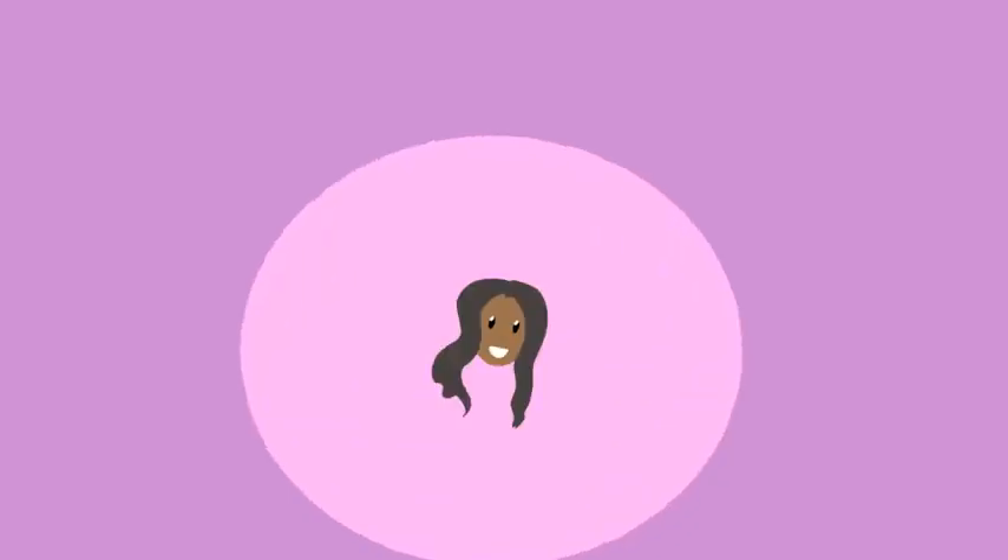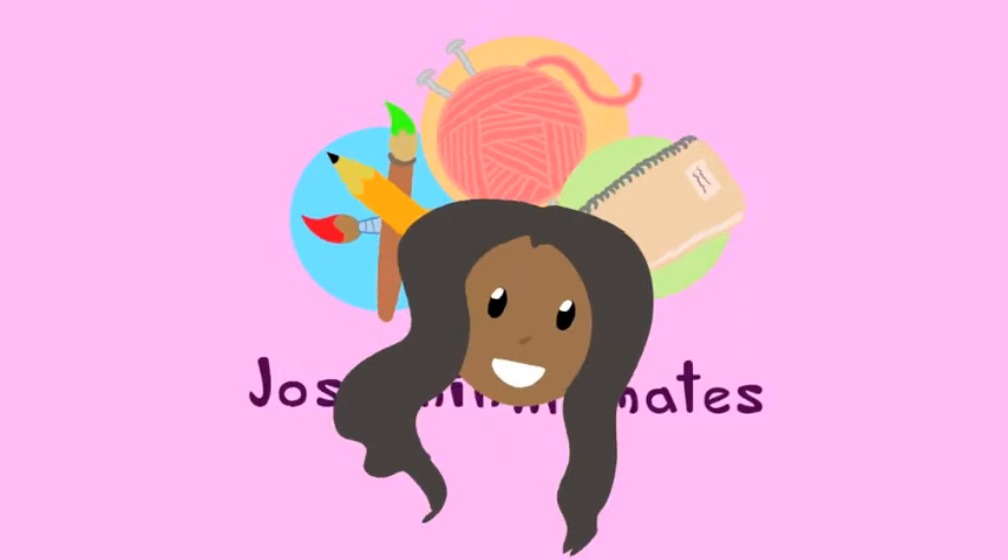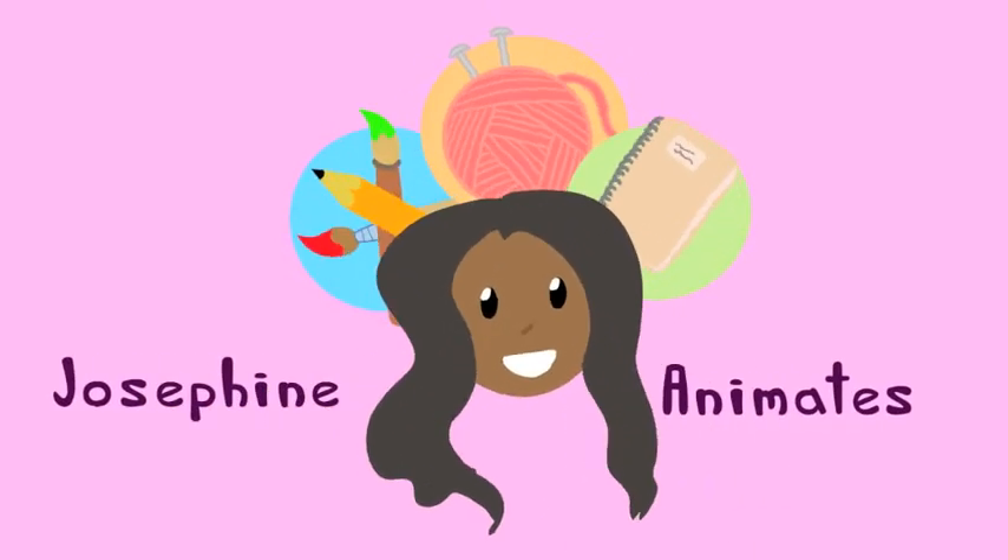Hi awesome people! My name is Josephine. I am a knitter and I have eight Pokemon patterns to share with you guys. Now in the last video I shared with you my Pokemon challenge. I'm going to knit all 151 of the first generation of Pokemon.